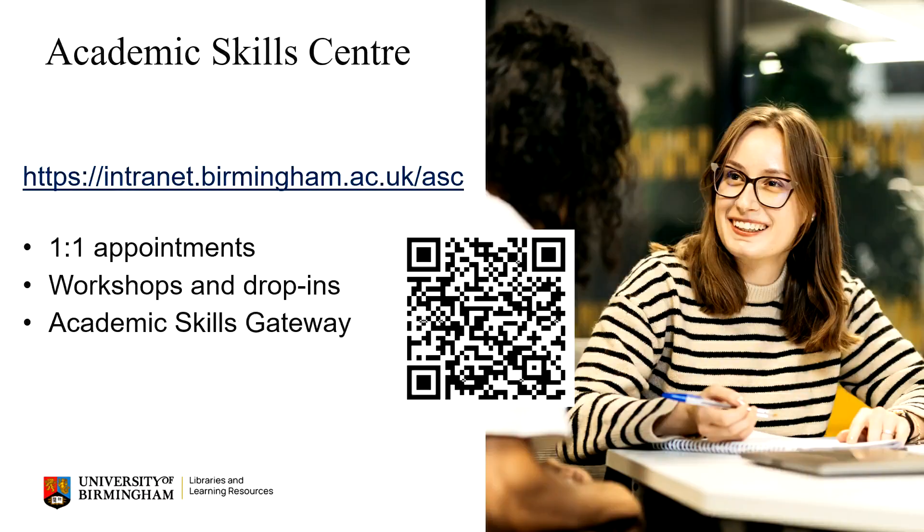Remember, the Academic Skills Centre can support you in your studies with a wide range of academic and digital skills. Explore the Academic Skills Gateway for our online guidance or book a one-to-one appointment with a friendly academic skills advisor. Visit our website for all further details and we hope to see you soon.